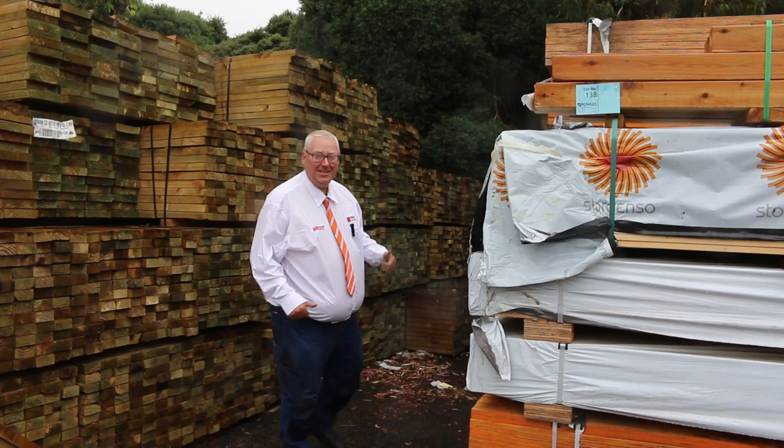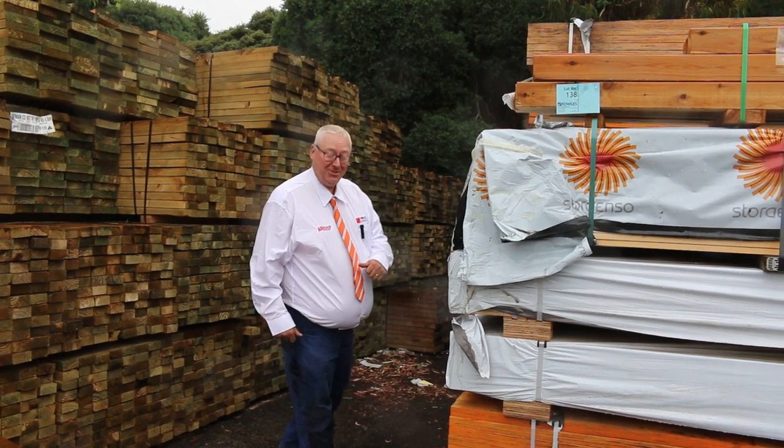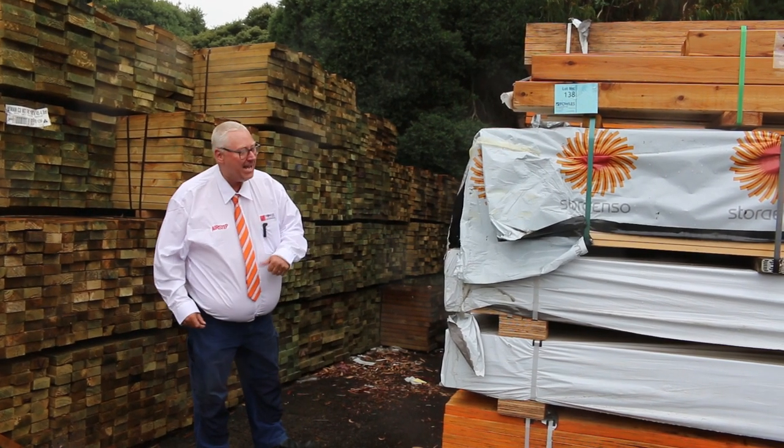Hello, Michael from Valzea once again for Tomorrow Auctions Timber Auction Preview, Wednesday the 1st of March 2023 at 10am.